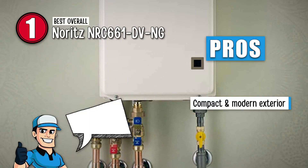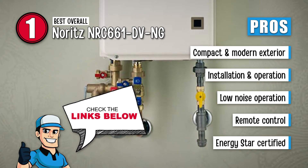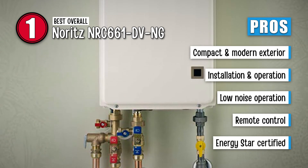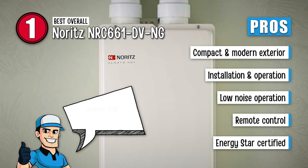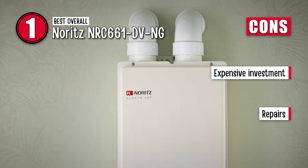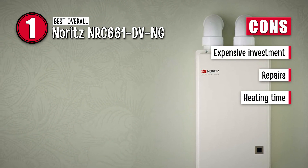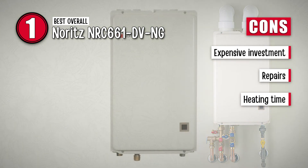Its pros are: the exterior is compact and modern, it is very easy to install and operate, it hardly produces any noise while operating, it can be operated with the provided remote control, and it is energy certified for reduced energy consumption. However, it is an expensive investment, repairing it is not a regular plumber's job, and it takes some time to heat the water properly.